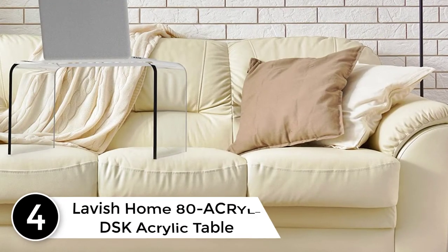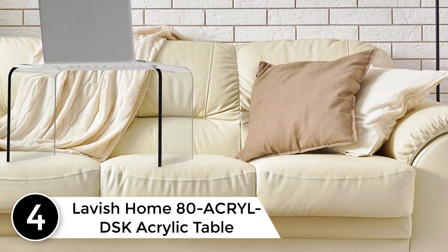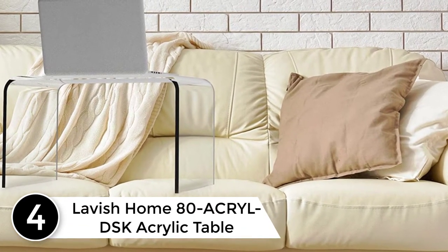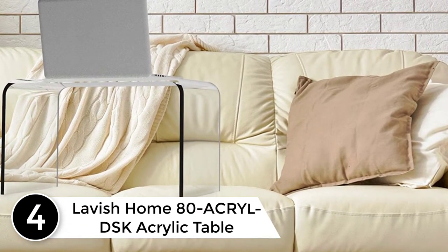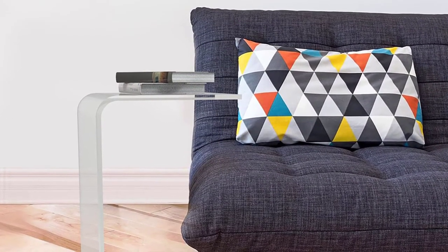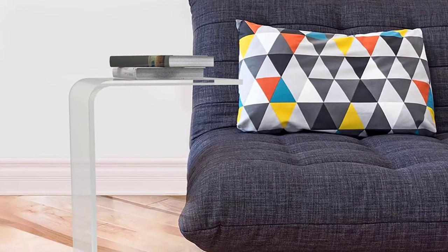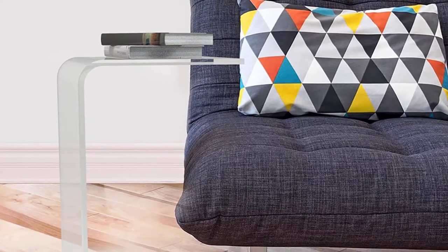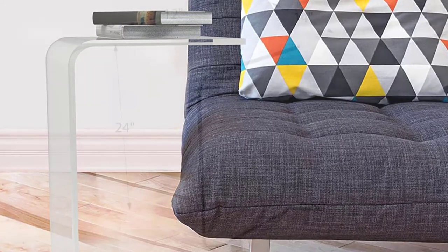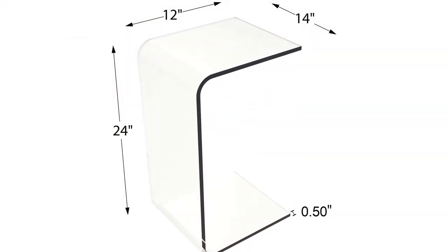At number 4: the Lavish Home 80ACRY LDSK Acrylic Table. The Lavish acrylic table has a slim design, but it is very strong. Therefore, it has a load capacity of 22 pounds. Its frame is slim and the edges are soft. Amazingly, you can slide it under the couch or bed for easy storage.